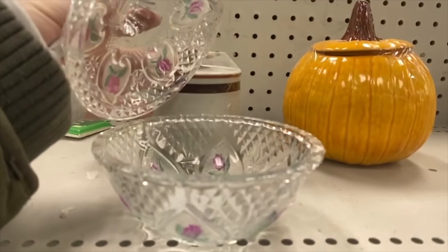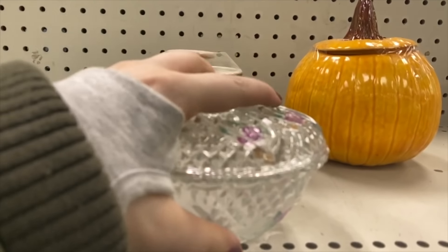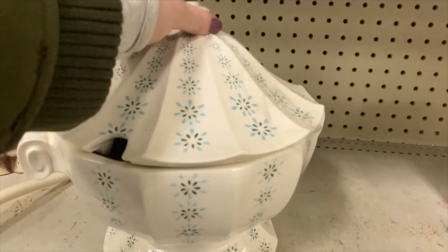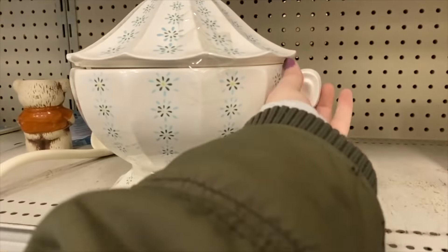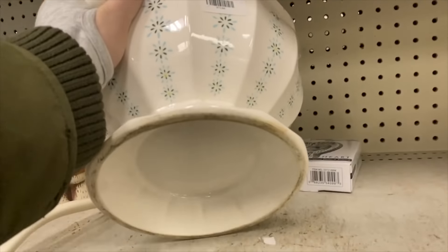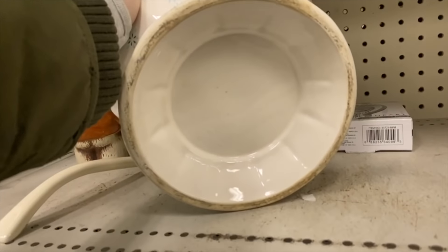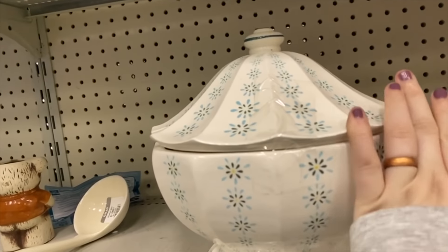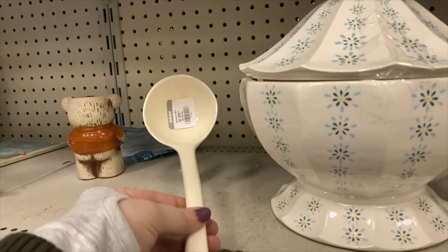I am such a sucker for pretty lidded candy dishes like this. I think this one was super gorgeous with the pink roses and they weren't asking too much for it. I also loved the look of this soup tureen or punch bowl, but it was quite the beast and I didn't really want to figure out how to ship it. The store was pretty picked over overall.